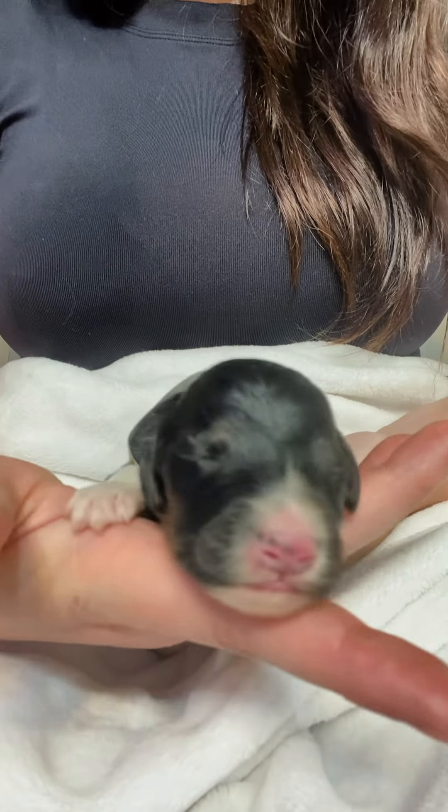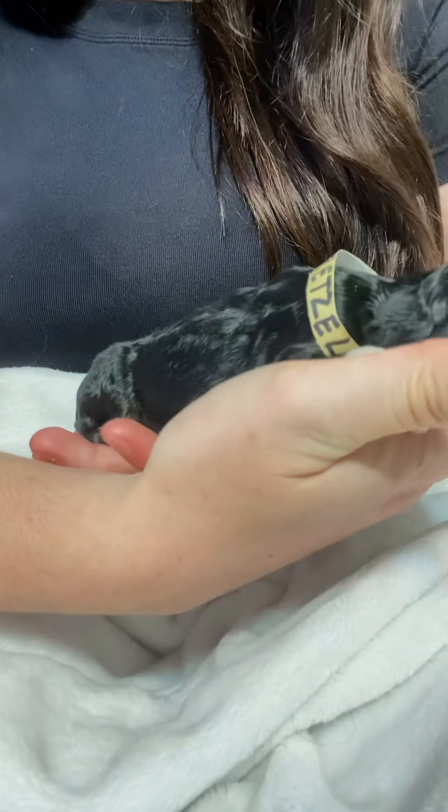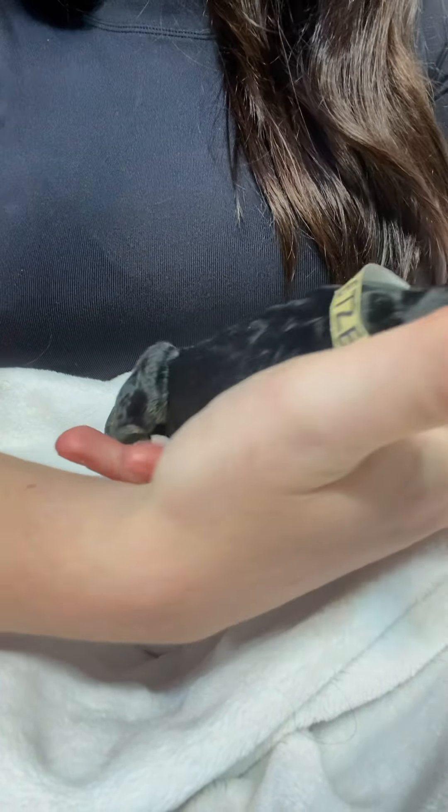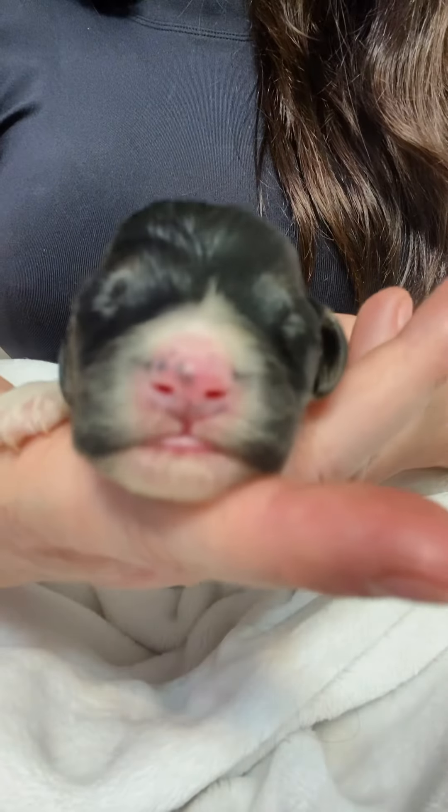Mr. Pretzel, this little man, is the tiniest of the litter. He's like the tiniest little guy ever. Even his head — he's just a little dude.